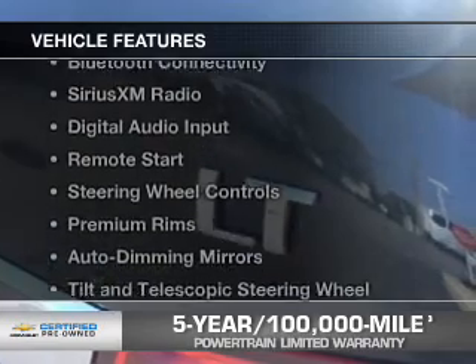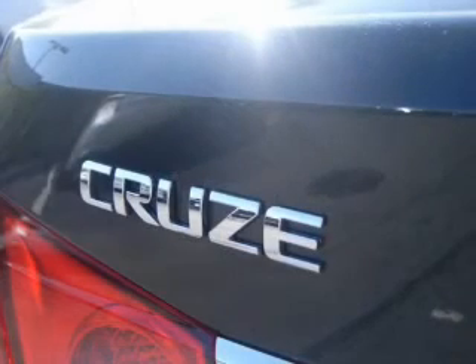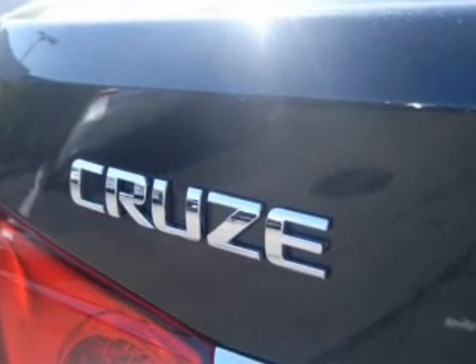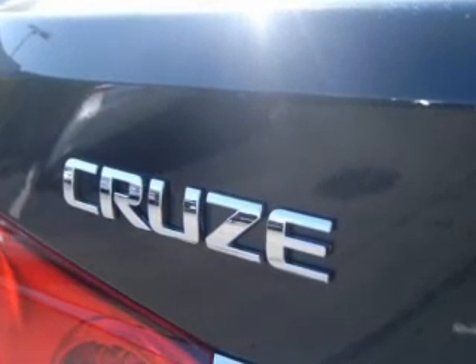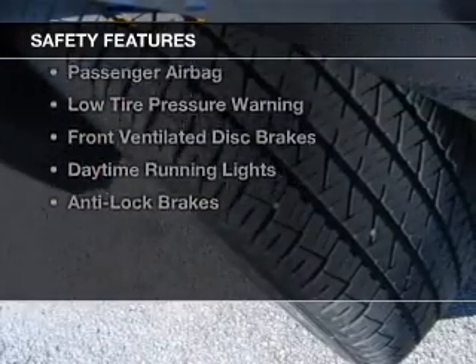The features include a turbocharger, internet connectivity, Bluetooth connectivity, Sirius XM satellite radio, digital audio input, remote start, steering wheel controls, premium rims, auto-dimming mirrors, and a tilt and telescopic steering wheel.